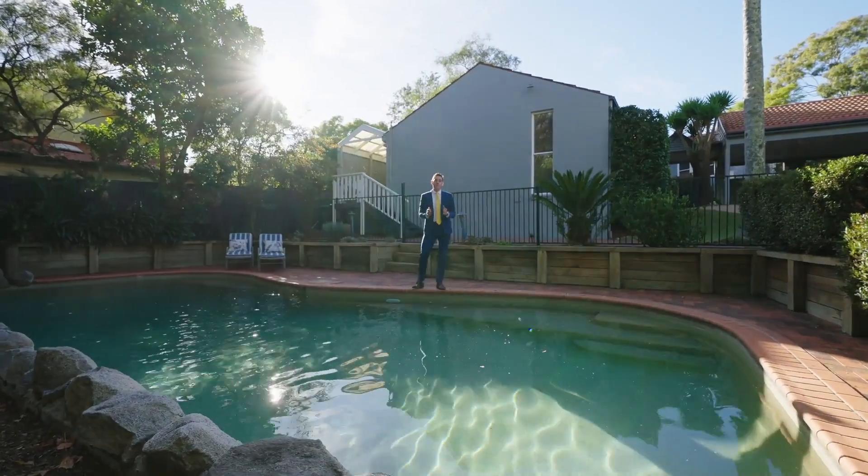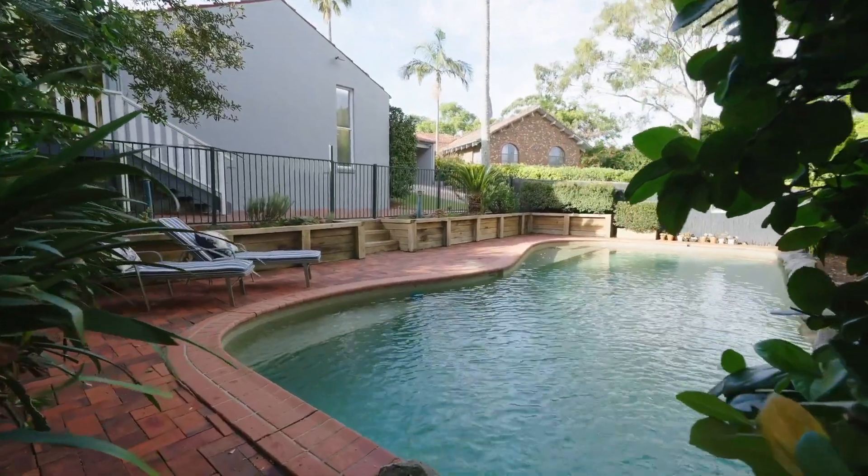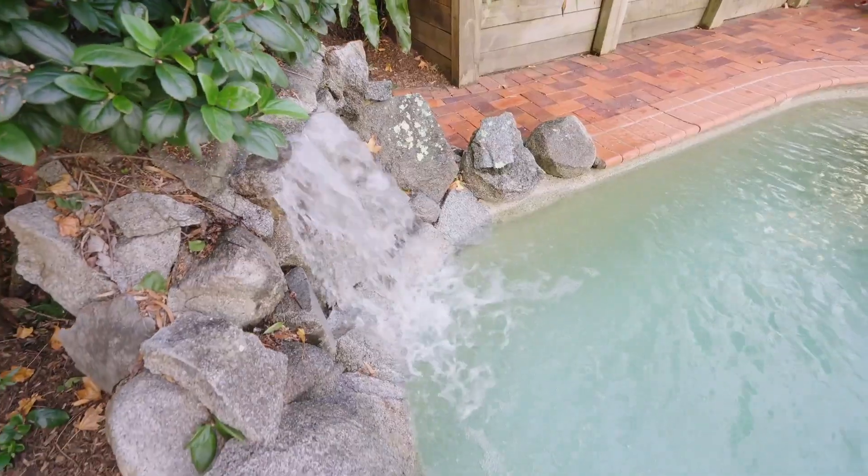And what about this little slice of paradise right here in the middle of Normanhurst? This lagoon style in-ground concrete swimming pool, complete with waterfall.